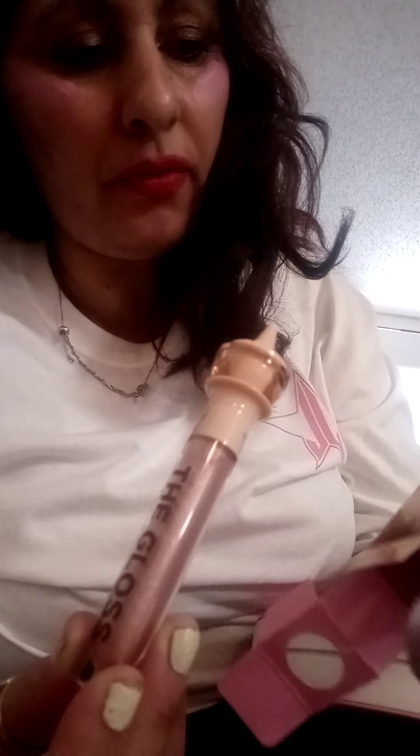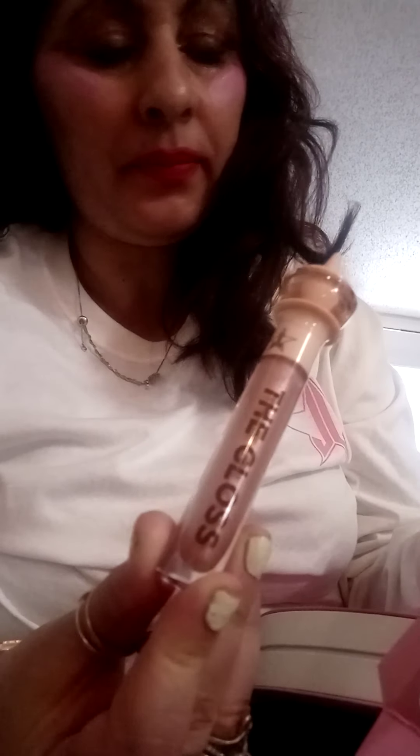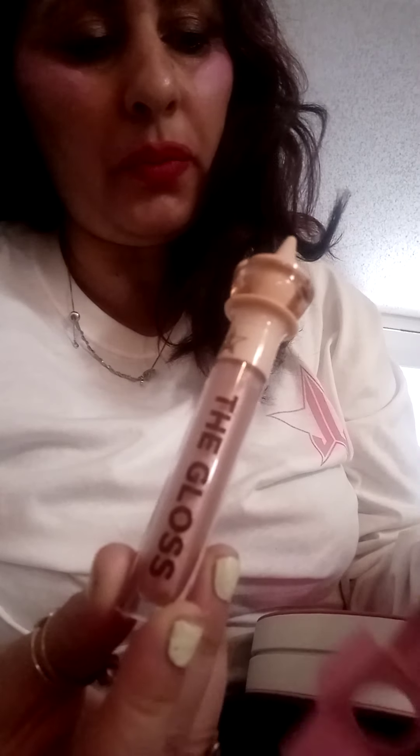So it describes this as glittery, high shine, fantasy, juicy, and delicious. Iconic on its own, or over or under lipstick.